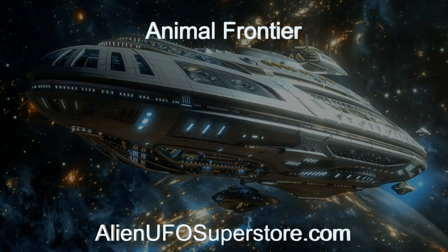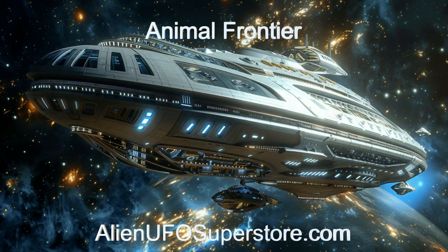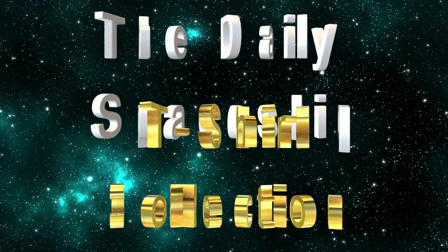More information awaits you in the description. Like and subscribe to stay updated on our daily encounters with fascinating alien spaceships. Calling all space enthusiasts.